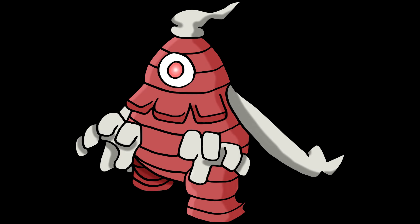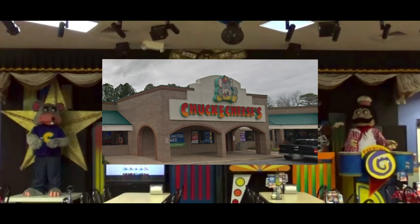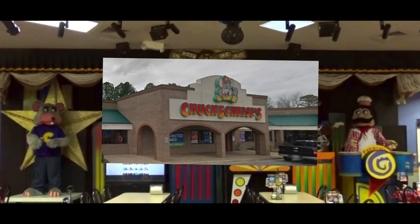Hey guys, it's Rob here. Today we're going over quite the retro location, that being Jonesboro, Georgia — home to the first road stage. It also kept retro elements for quite a long time, which we'll also discuss in detail.